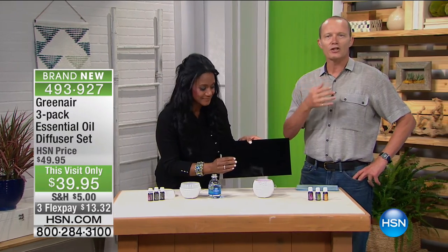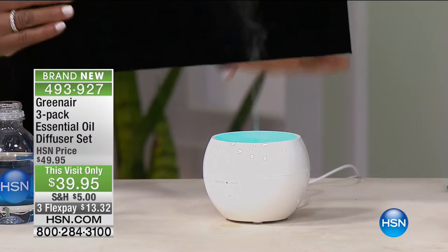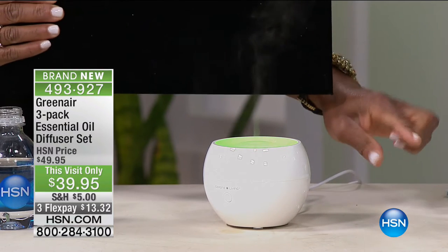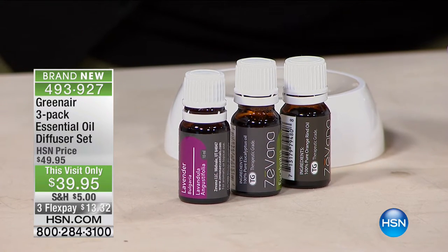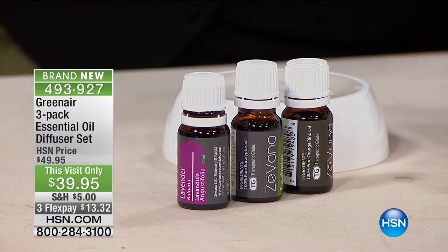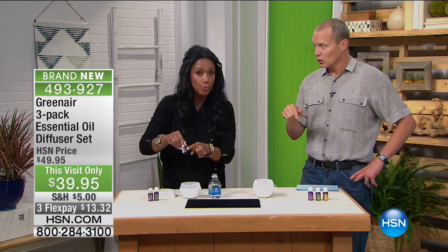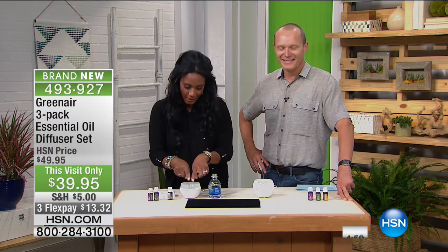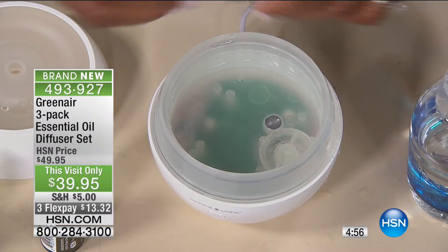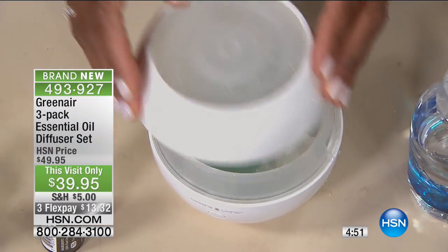What a wonderful configuration — you probably know the value, how expensive just one essential oil can be. This will also work with any of your favorite essential oils that you have at home. Simply put the water up to the fill line, then put just a couple of drops — they recommend five drops, and you can do a mix if you like. Make sure you put the lid on first, then press the button and it's on.